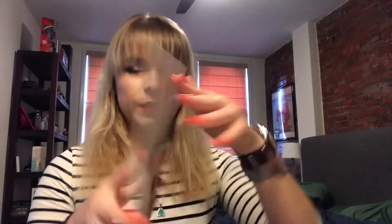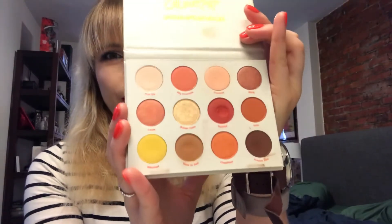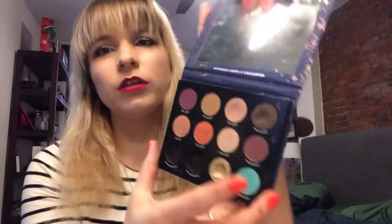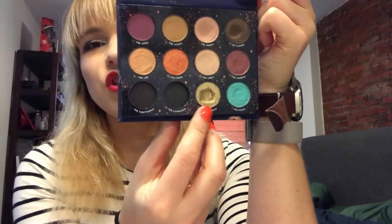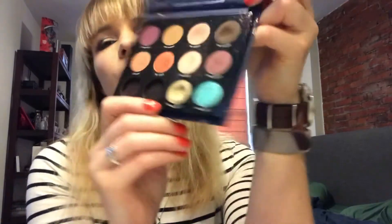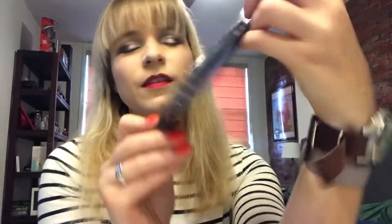Next is ColourPop — I have the Zodiac and the Yes Please palettes. The Yes Please has no pan, just some dips. For the Zodiac, I decluttered a couple of things and rearranged the colors, so I do have pan in one shade here — which is technically the Gemini shade, I think — but since I rearranged the colors, you can't trust the names.